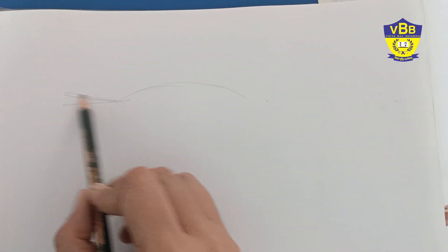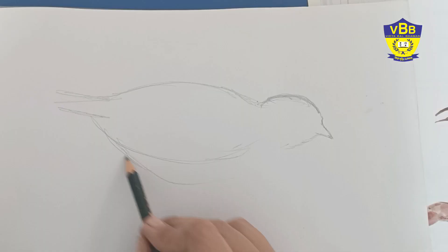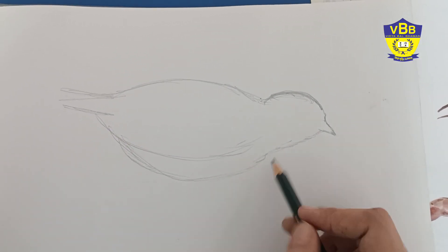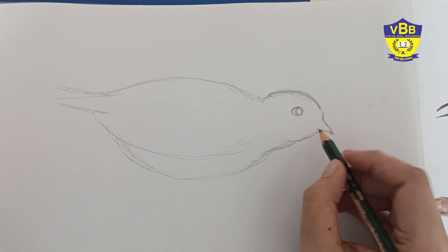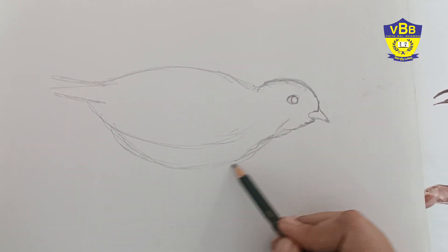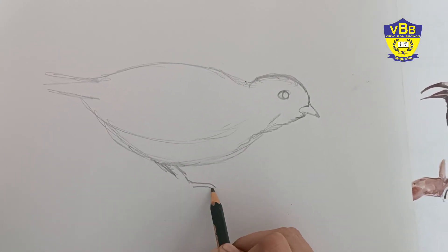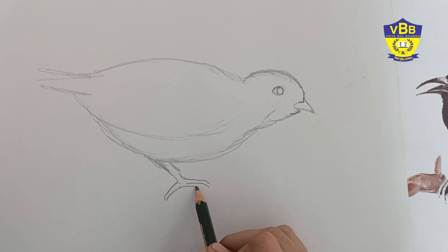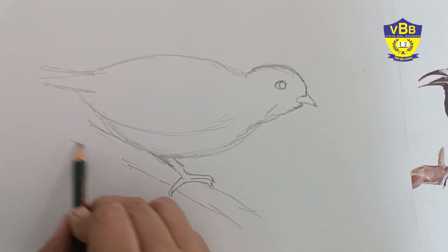Good morning students, hope you are well. Today we are going to do a very exciting thing — it is bird study. In nature we have so many kinds of birds. I am drawing one type of bird here. It is a sparrow. See, I draw it very slowly and with a very light hand. See the bird is sitting on a branch.